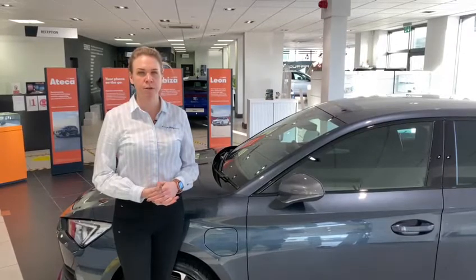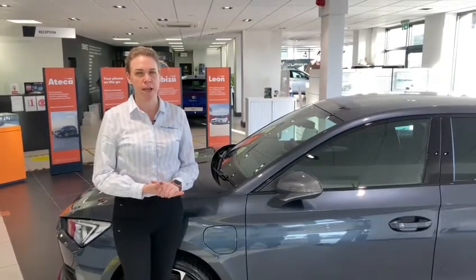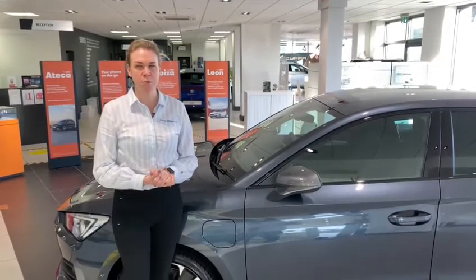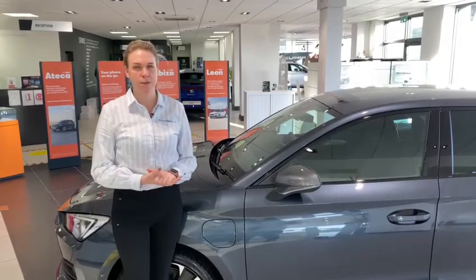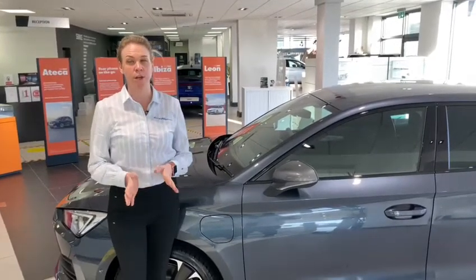With an electric range of up to 32 miles and up to 245 PS with both engines combined, the automatic DSG transmission delivers a super smooth driving experience. The petrol automatic delivers an impressive 0-60 in just 4.9 seconds.